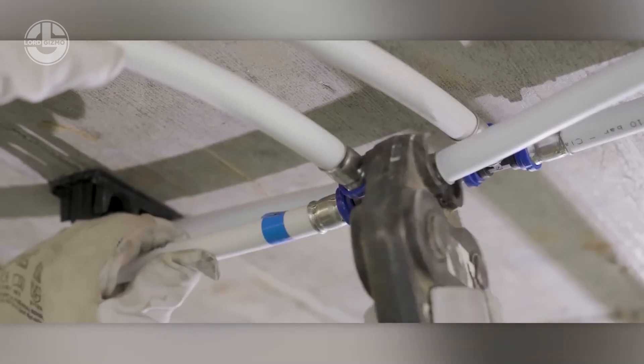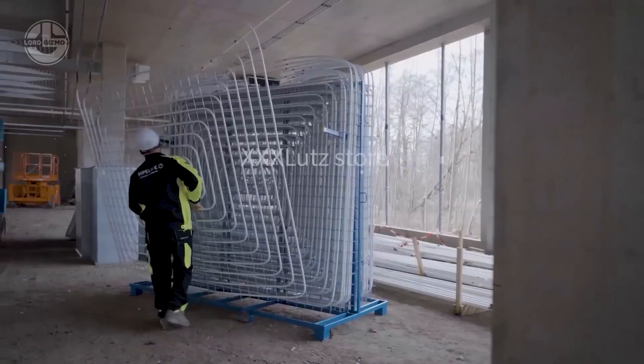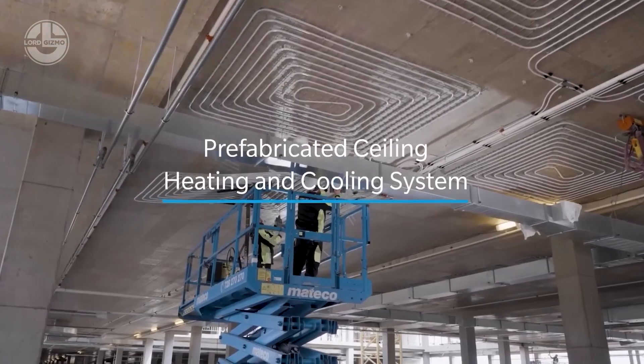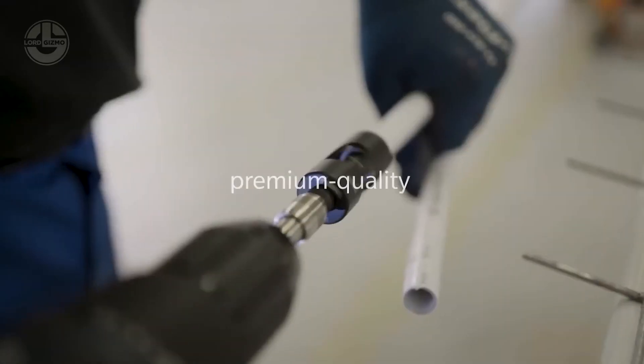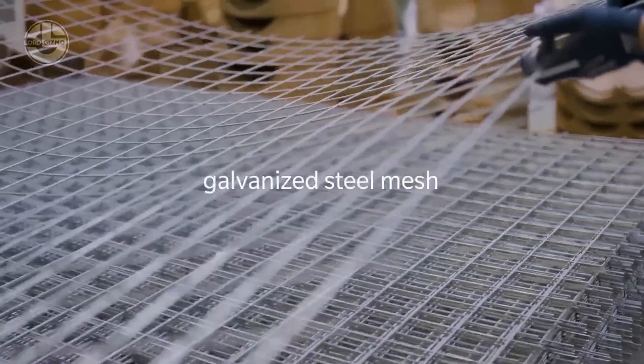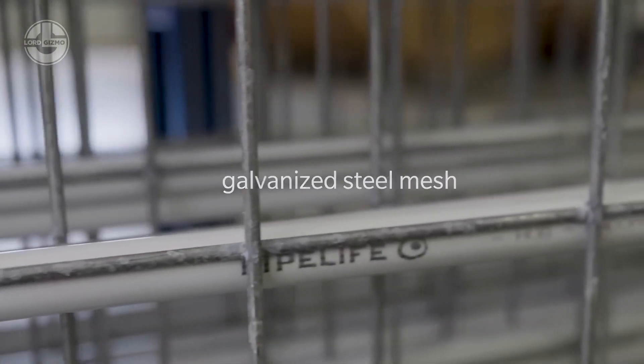Let's talk climate control. Pipe Life installed over 800 heating and cooling panels for a massive furniture store in just a few months. The system uses galvanized steel grating supporting an integrated unit — quick, effective, and ready for anything.